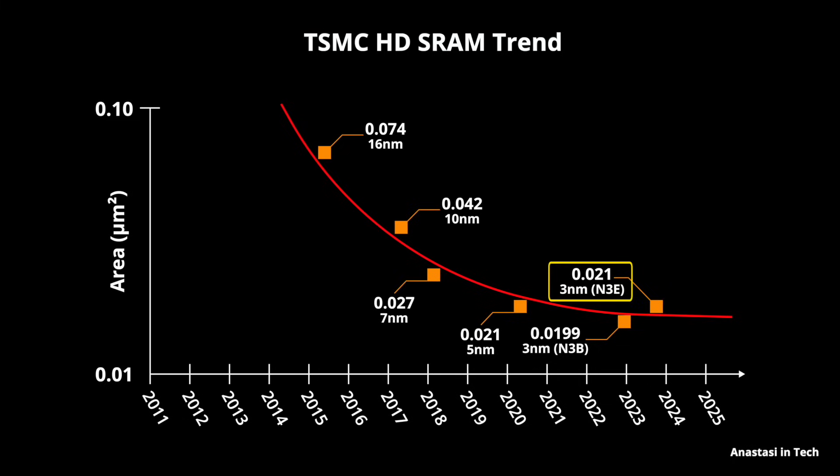As we can see from this chart, the SRAM bit cell size has an area of 0.021 micrometer squared — exactly the same as TSMC's N5 node. With their next improved N3B process node, it scaled by just a measly five percent. And this is not just TSMC's problem; Intel, Samsung, and GlobalFoundries are all facing the same challenges.